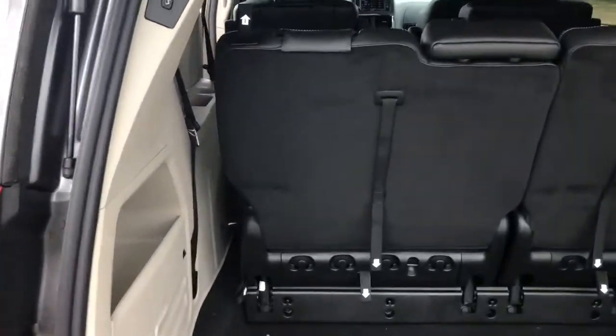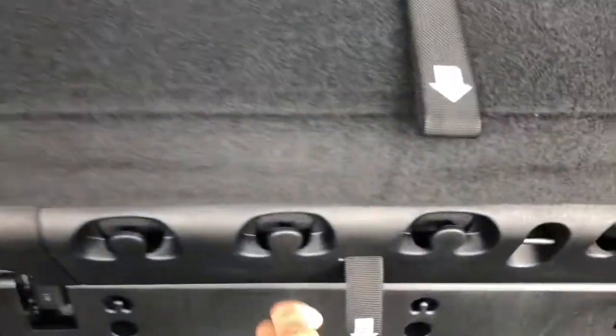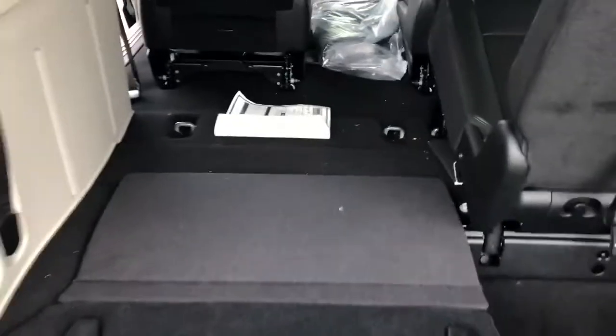Coming around back, I just want to show you how easy these seats are. You're just going to follow the numbers — one, two, three to unlock and four to pull down. Just like that you can have more storage. Super simple.